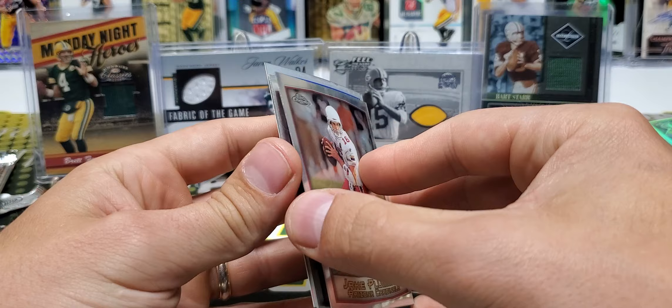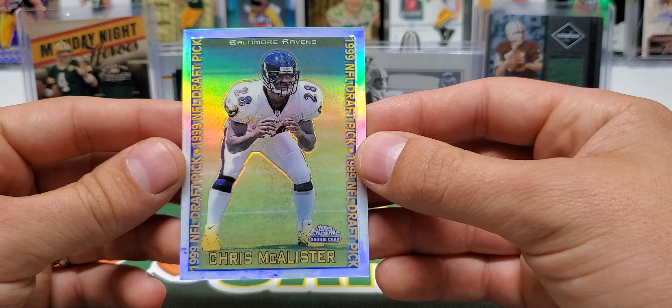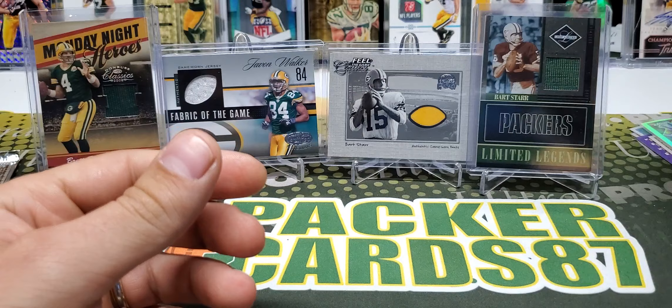Another refractor too — Jake Plummer — what the heck, this box is really good! Randy Moss, Marvin Harrison, and a Chris McAllister draft pick refractor. Wow dude — draft pick refractor, one in 32 packs. Oh my gosh, this is a really good box — just the Moss by itself made the box worth it.